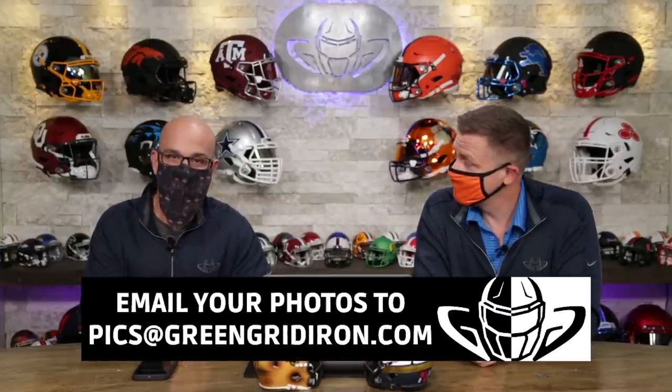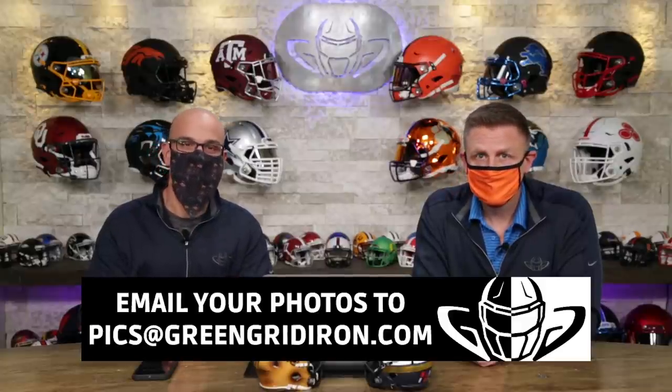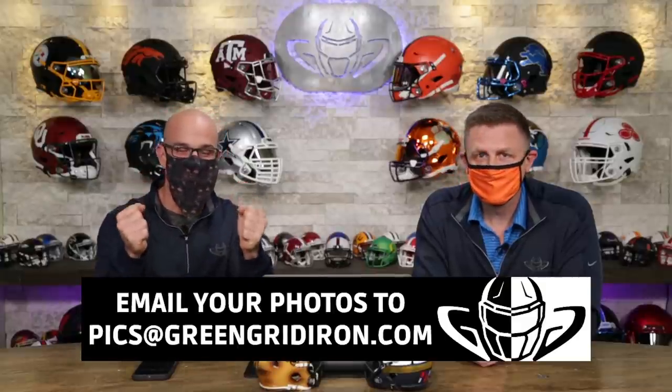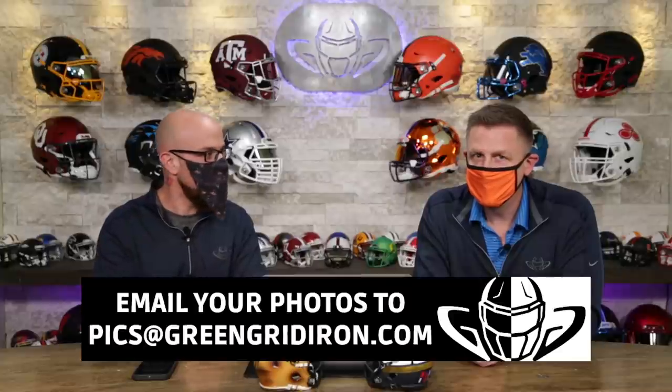Steve, you got anything to tell the good folks? Other than welcome to episode 67. We want to see your helmets. And if you want to be on this show, email the best pictures that you can to pics at greengridiron.com. And if you're lucky enough, you'll make this show. We love you, we love your content and we want to see what you can do with your camera.